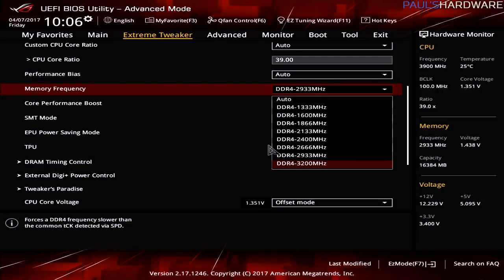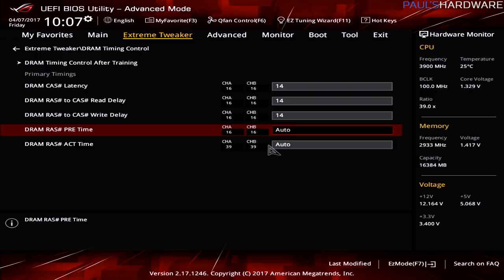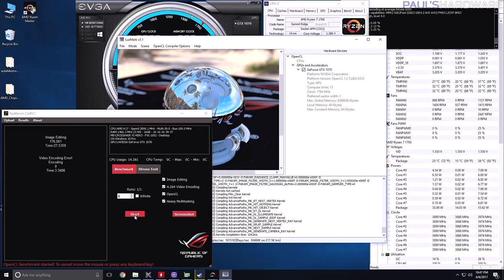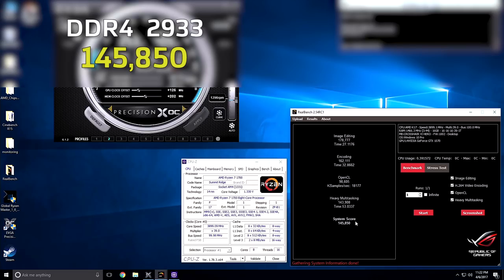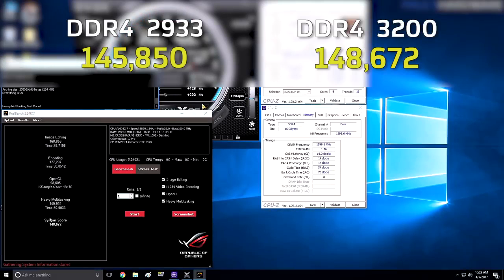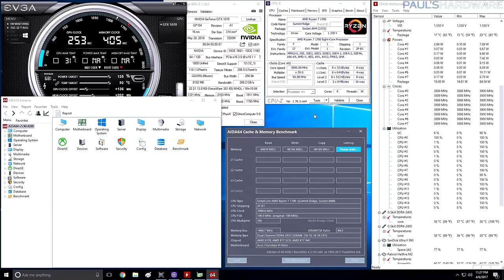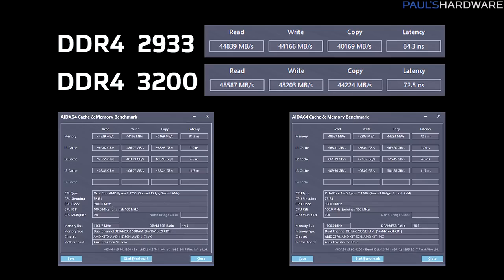After running some baseline tests, I overclocked the memory. Using just the UEFI, I was able to plug in the same CAS latency values and frequency listed on the Flare X kit — 3200 speed, 14-14-14-34 timings. Everything was rock solid after I dialed that in. Starting with ASUS ROG RealBench, my baseline scored 145,850 and with the memory overclocked I got 148,672. Next I did the AIDA64 memory bandwidth test, which is purely synthetic — testing raw memory bandwidth for read, write, copy, and latency. Looking at the numbers side by side, there's a definite nice improvement in latency as well as the overall scores.